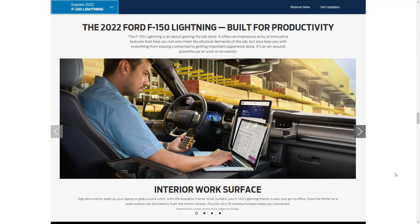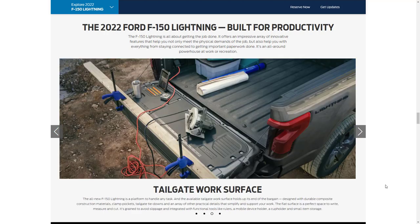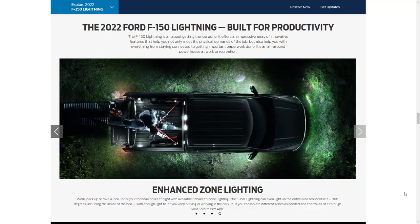The 2022 Ford F-150 Lightning is built for productivity. The available interior work surface can turn your truck into an office on the go — you can stow the shifter so the work surface folds directly from the center console, and the 4G LTE wireless hotspot keeps you connected. The front trunk has four 120-volt outlets providing 2.4 kilowatts of Pro Power Onboard exportable power up front, with an available upgrade to 9.6 kilowatts. The available enhanced zone lighting provides 360 degrees of lighting including inside the bed, and you can control all of it through the FordPass app.